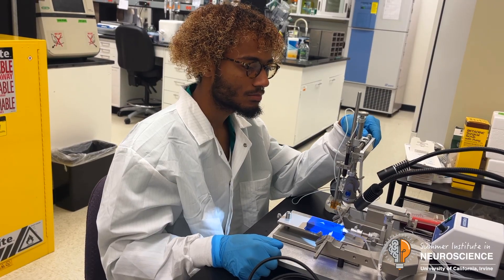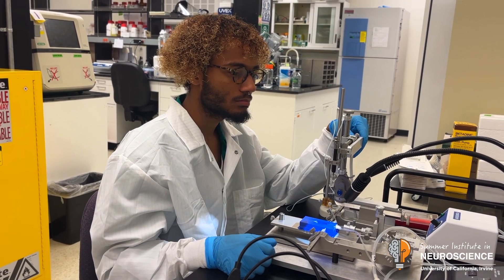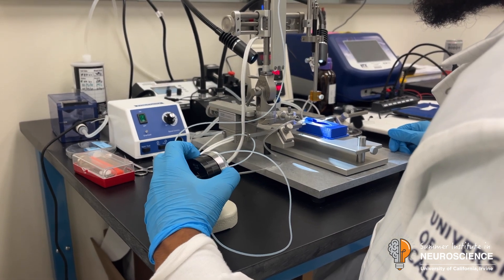Through my project I'm going to be first validating the model that we're using — the knockout genetic model — through different molecular techniques, and then also trying to get some functional data through electrophysiology.